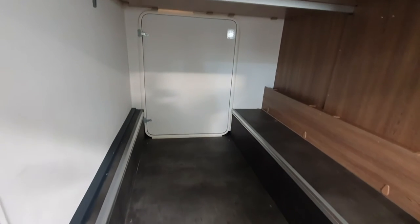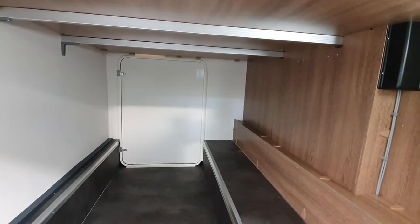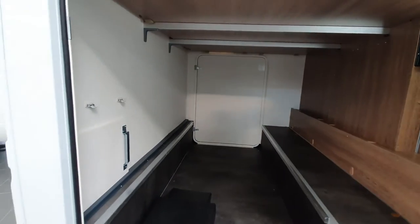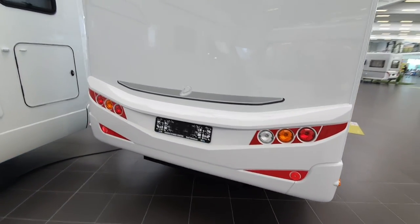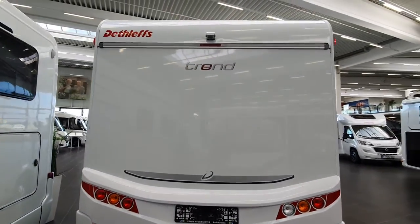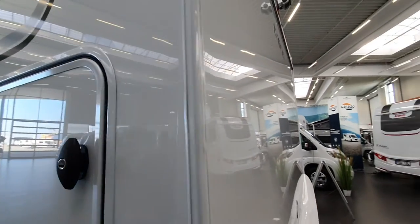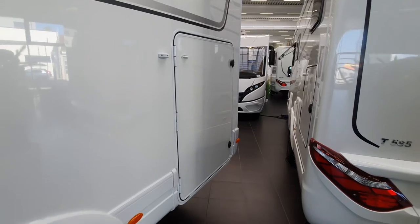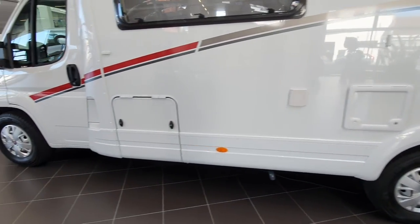Fantastic large garage here. You can put 150 kilos in there. Access to the garage as well — same size access. Look how big the door is — brilliant. That's for your toilet cassette, and that's for the gas.